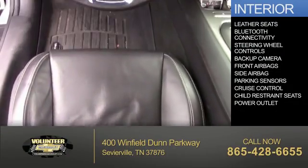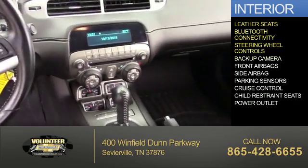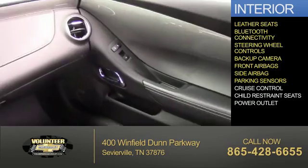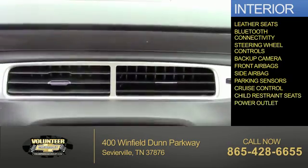Inside you'll find leather seats, Bluetooth connectivity, steering wheel controls, a backup camera, front airbags, side airbags, parking sensors, cruise control, child restraint seats, and power outlets.